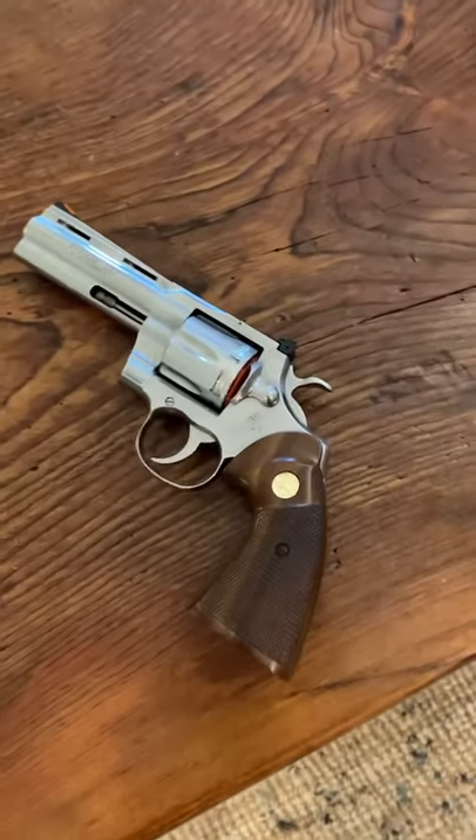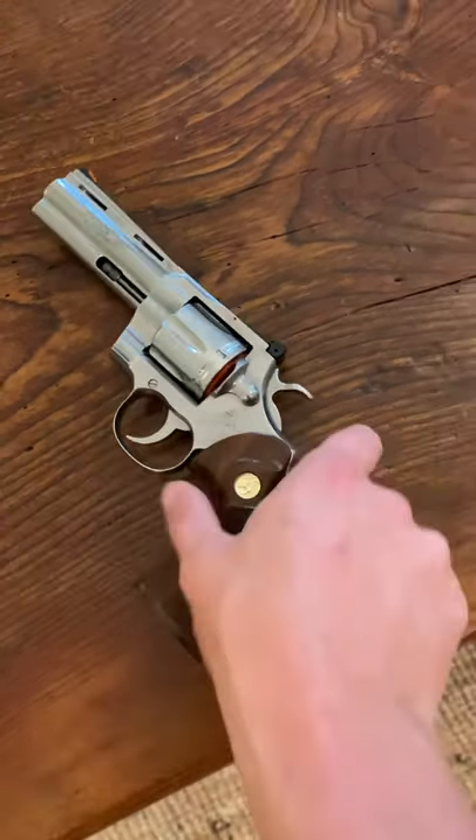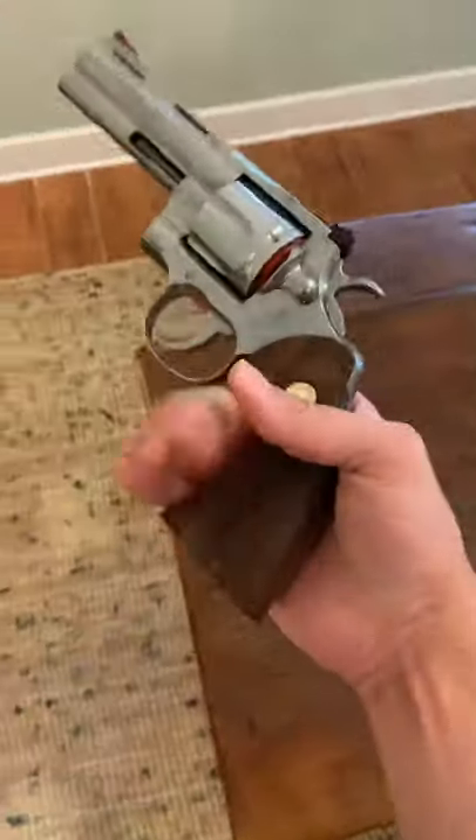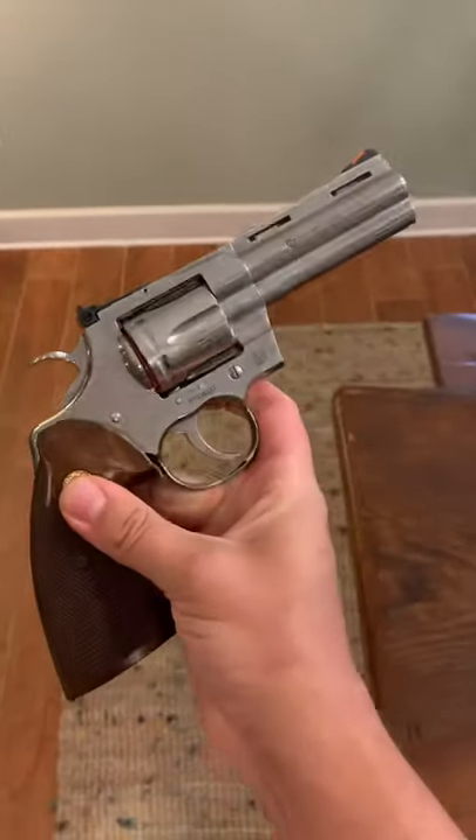Hey, what's up guys? I just wanted to show off my brand new Colt Python. This is a 2021 Python with a 4.25 inch barrel, and this is the fourth Colt Python that I've ever owned and the second that I've owned with a four inch barrel.